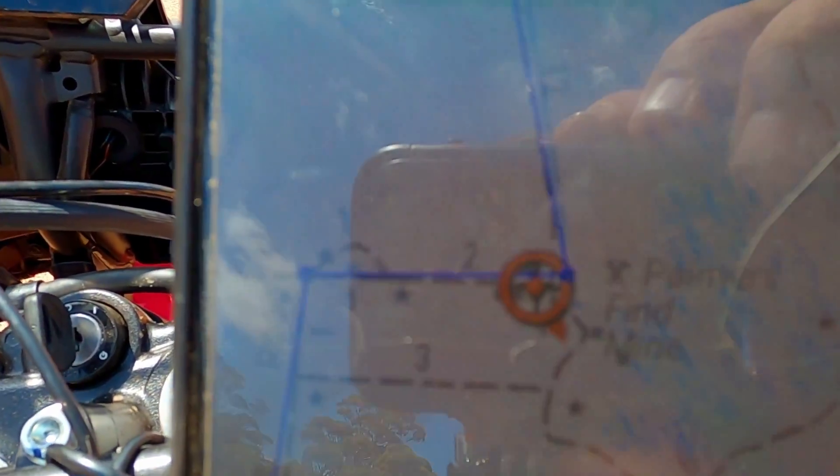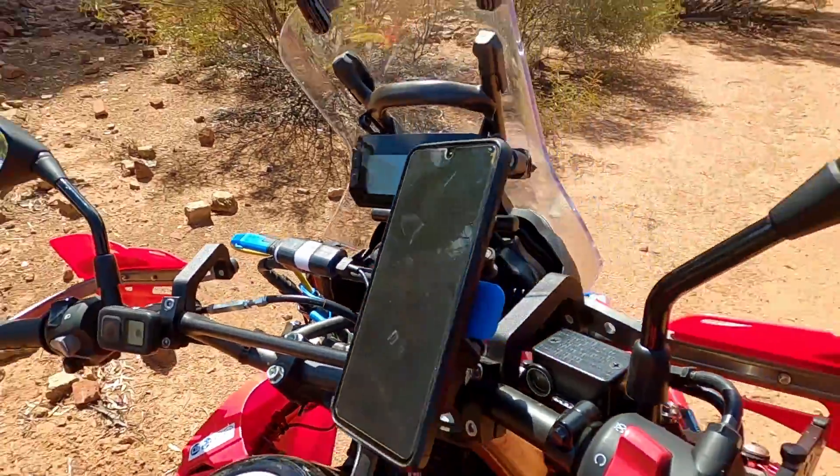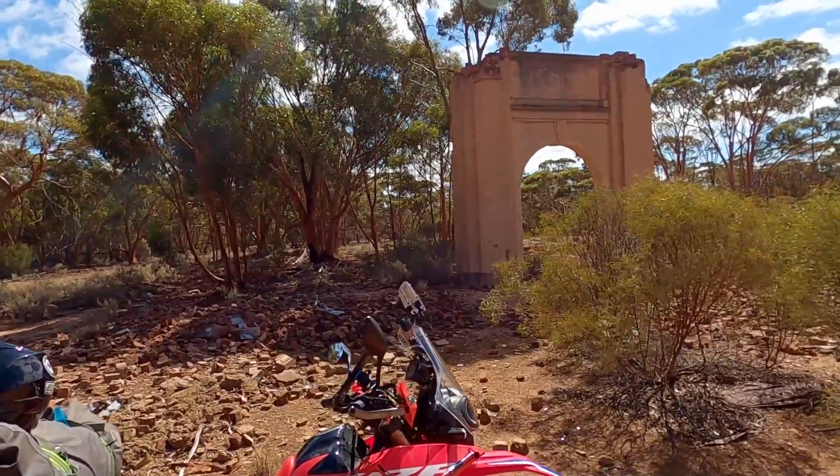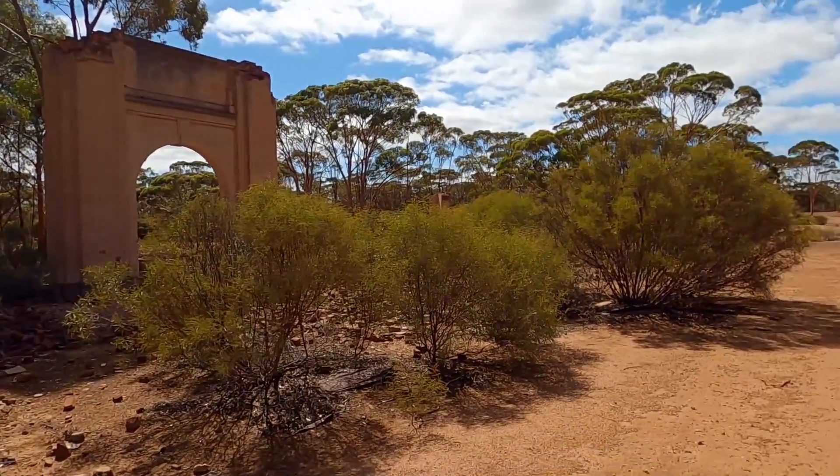We're at Palma Find here and there are some old ruins — might have a bit of a look around.